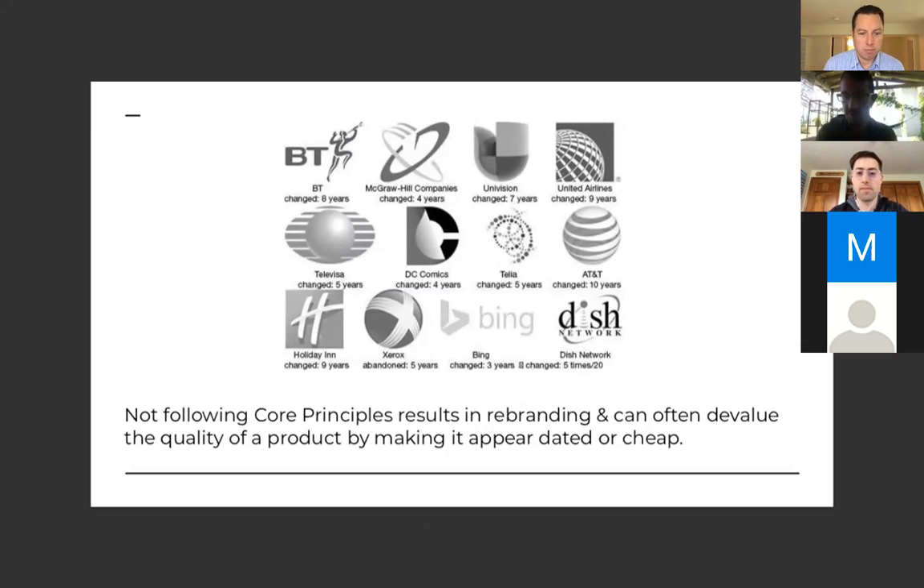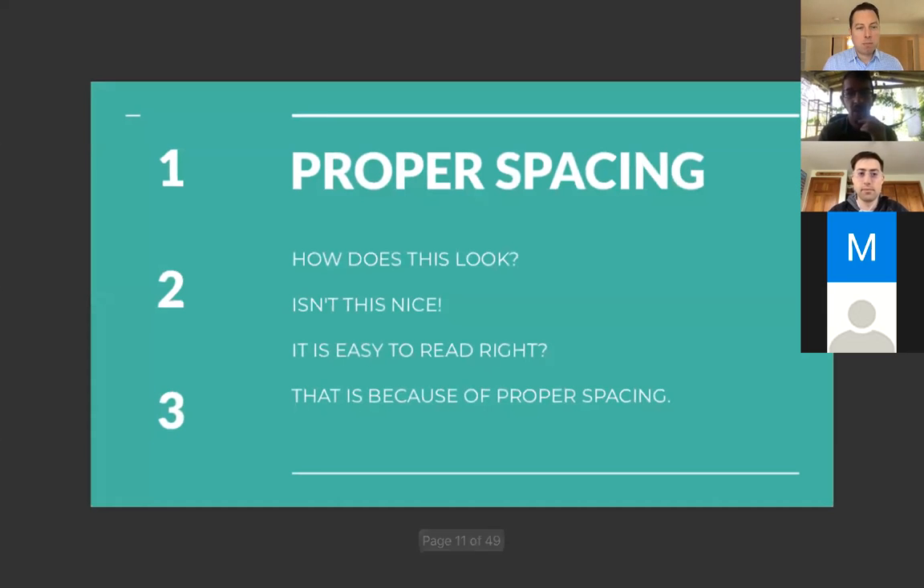These are examples of brands that didn't apply timeless principles — they don't look good in black and white and were changed seven years later. The problem with complex graphics and creative marks that are too detailed is that a shift in style or trend will make them no longer relevant, whereas core basic symbols never change.